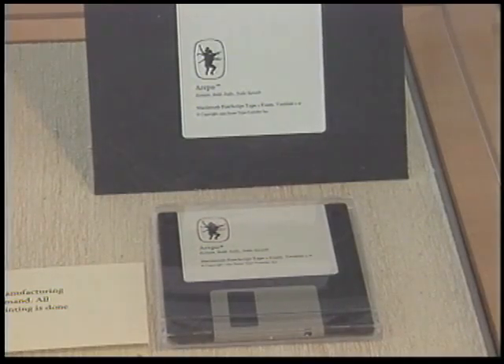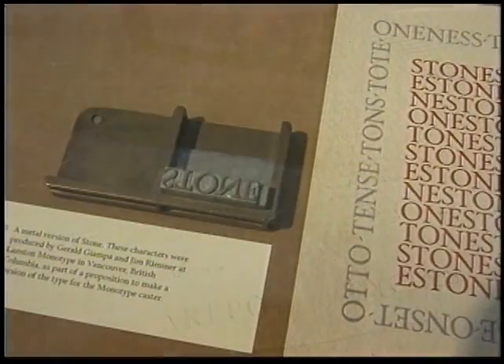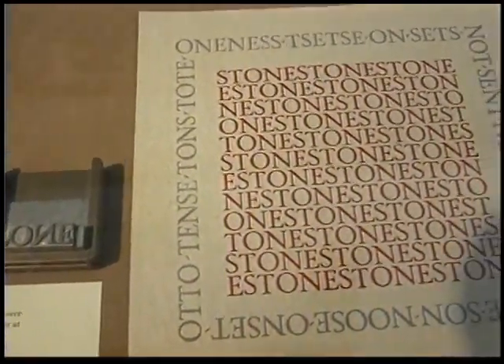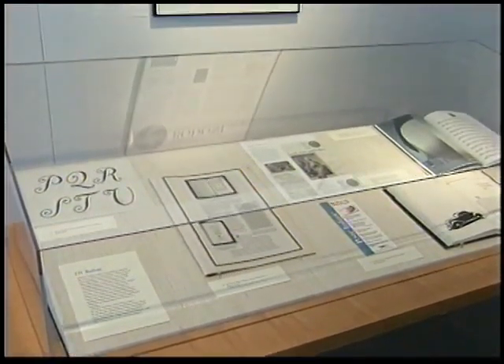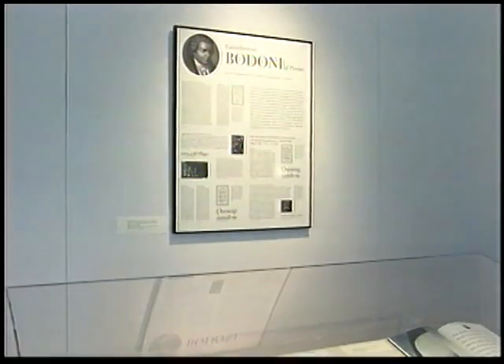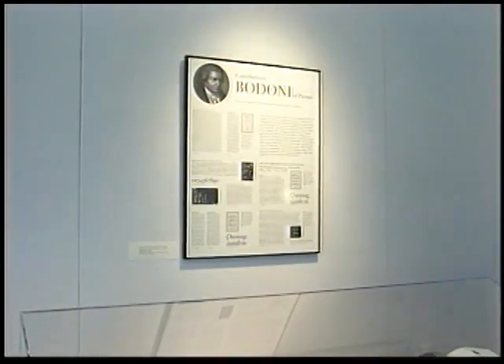In addition, the exhibition contains examples of the Stone Type Foundry promotional materials, as well as personal uses of the typefaces. Examples of Stone's revival of historical typefaces is also on display, including the prize-winning ITC Bodoni, for which Stone was the art director and one of the designers.